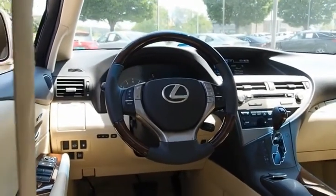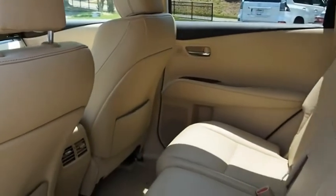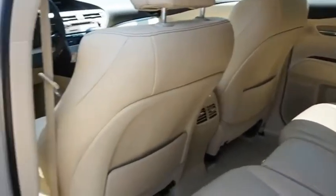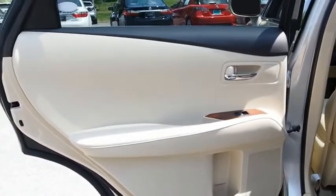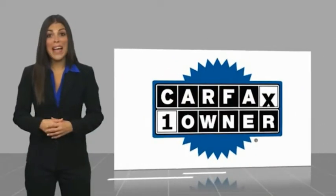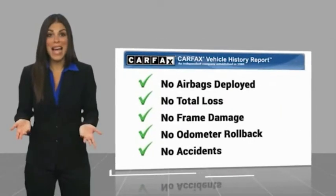This beauty is sure to make you the talk of the neighborhood, so call or drop in for a test drive today. This is a one-owner vehicle with a Carfax vehicle history report. Be sure to find a complimentary copy of this report online or contact the dealership.